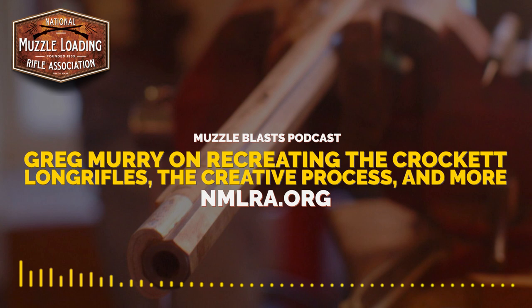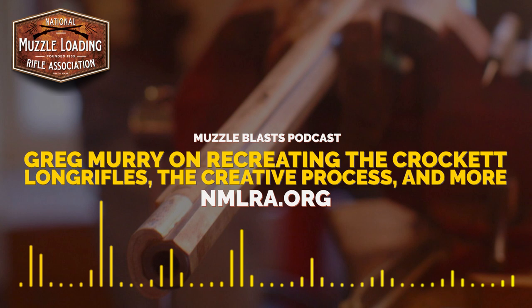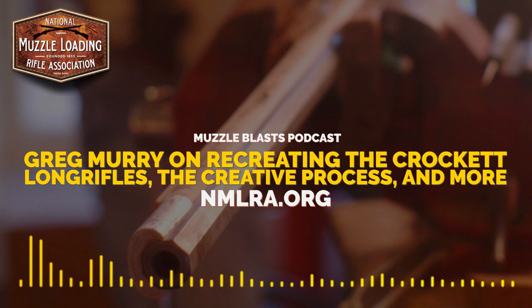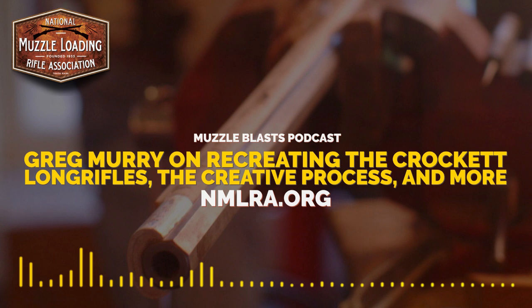Welcome back to the Muzzle Blast podcast, the official podcast of the National Muzzle Loading Rifle Association. This week we're talking with artisan and craftsman Greg Murray from Tennessee. Greg is probably most known for his Crockett long rifle project where he's recreating original Crockett family long rifles. All of Greg's work isn't focused on recreating original pieces though — he does some beautiful work on traditional accouterments with a Greg Murray spin. Be sure to check out the links in the show notes.